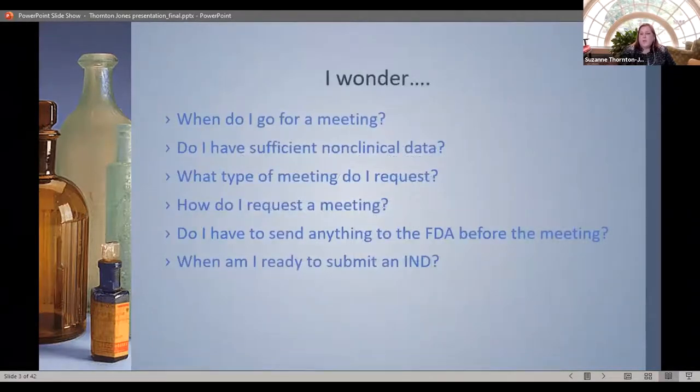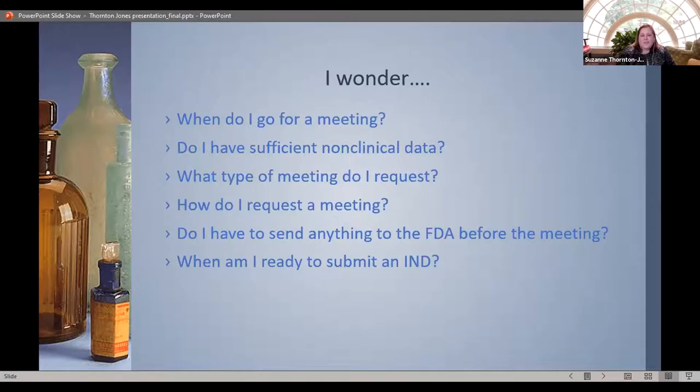Steve has shown you a number of schematics about the roadmap from laboratory to market. This schematic shows not only how you get from basic research, but also talks about all the regulatory interactions you could have as well as the filing of your NDA or BLA. As Steve said, the TPP is very important because even though you're starting with basic research, you have to start with the end in mind. So you're probably wondering: I think I have a product — what do I do, when do I go for a meeting, do I have enough non-clinical data for an informed conversation with the health authority?